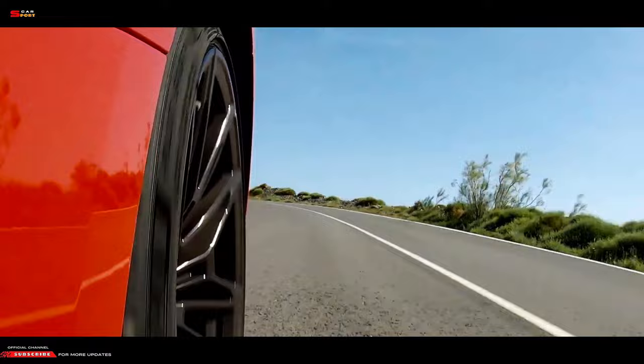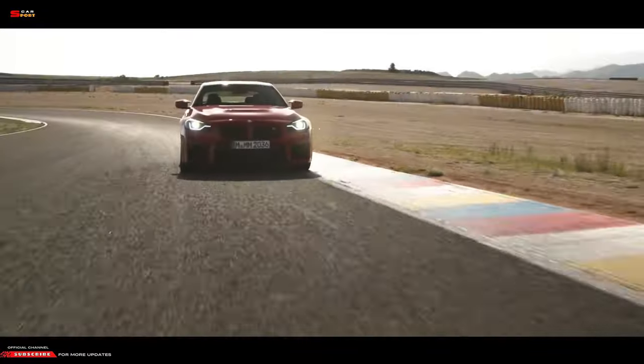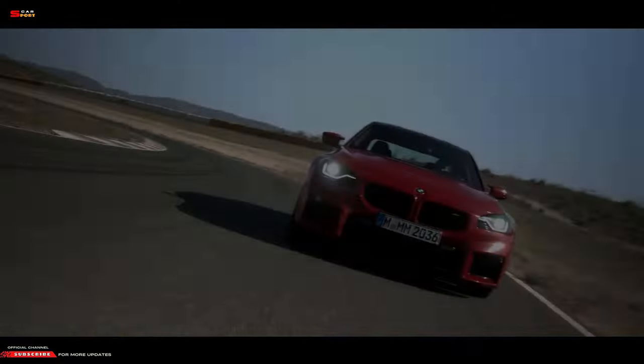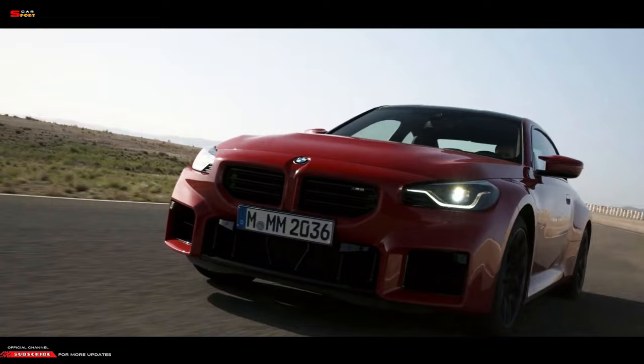The frameless kidney grille with horizontal double bars distinguishes the performance model up front. The bumper is likewise more aggressively styled, with a three-section apron featuring virtually rectangular shapes to improve cooling of the powertrain and brakes.